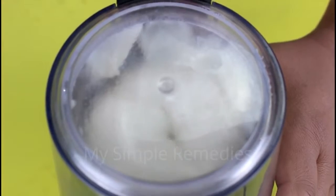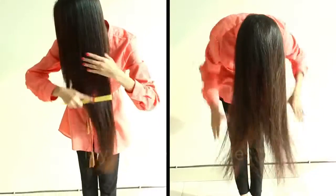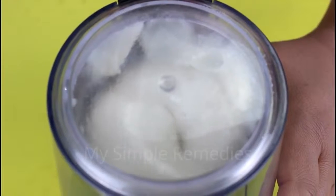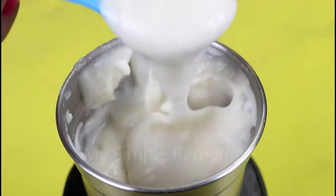Finally, to the ingredients above, add one spoon of coconut oil or olive oil. Both of these oils will help your hair give a healthy look and a beautiful touch. They also strengthen your hair and make it shiny. Mix all the ingredients well — mix and mix again. The result should be creamy like this.